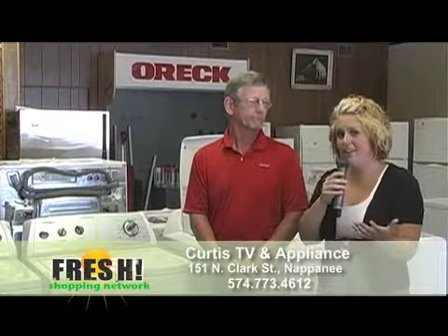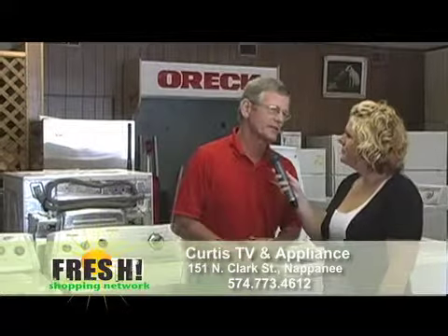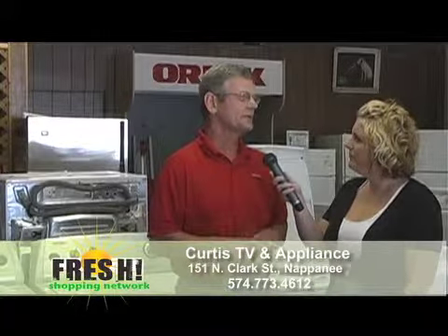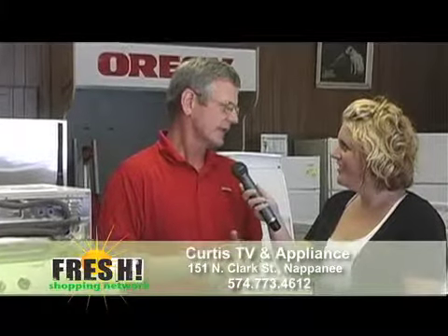We talked about the washer and dryer units, but for someone tuning in for the first time, what can they expect here? We offer appliances, televisions, bedding, and we do some furniture. It's kind of like: if you have something you need in your home, we can take care of it for you. Delivery and service has been the key for the last 50 years for us, especially in this area. I think we're well known for that, and we want to keep that up.